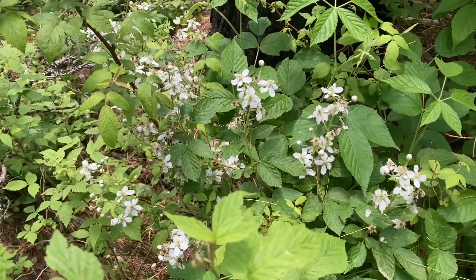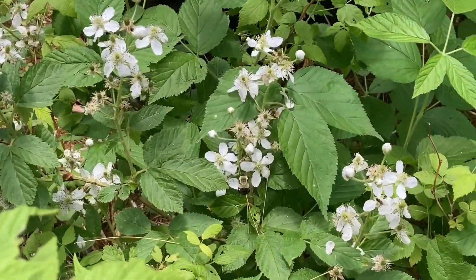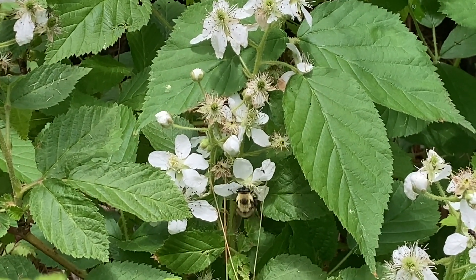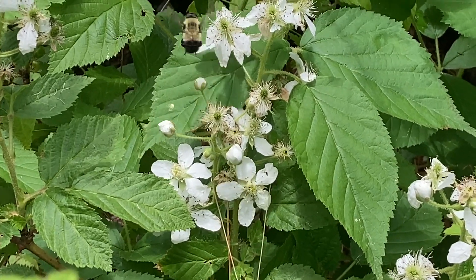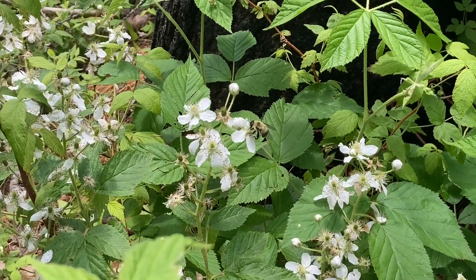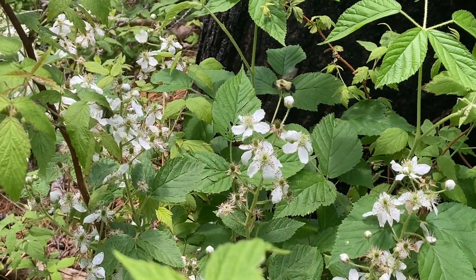We can multitask while observing nature's community here. With our eyes, we can watch the pollinating insects, while with our ears, we can listen to the songs of chestnut-sided warblers, indigo buntings, and magnolia warblers, and the blue-headed vireos at the edge of the forest.